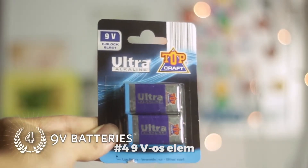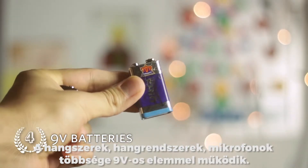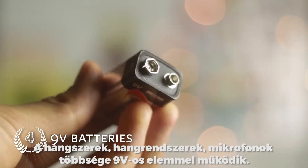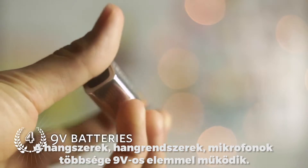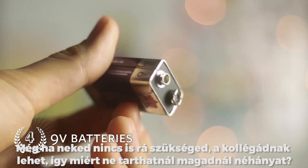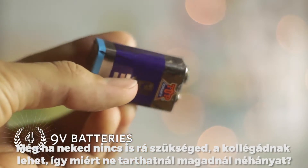Number 4: 9V battery. Active instruments, wireless systems, microphones, DI boxes, guitar pedals — most of these operate with 9V batteries. Even if you need none of them in your signal chain, your colleagues might, so why not carry one?